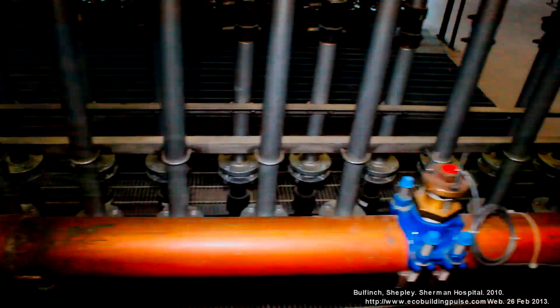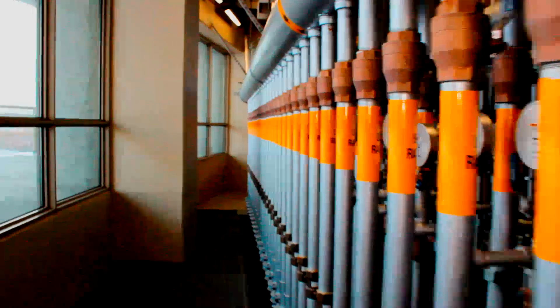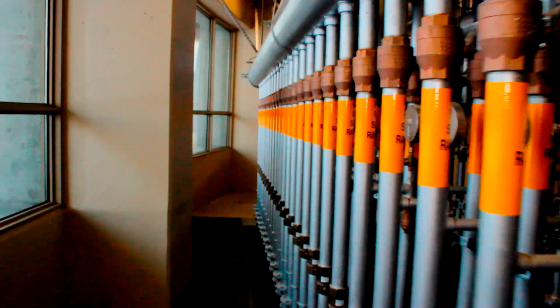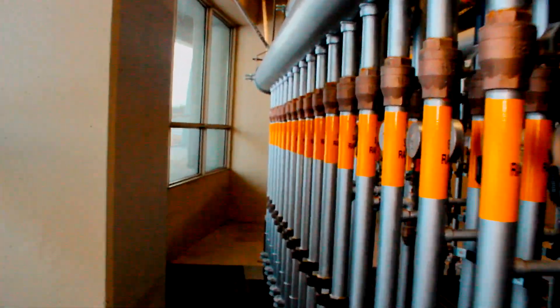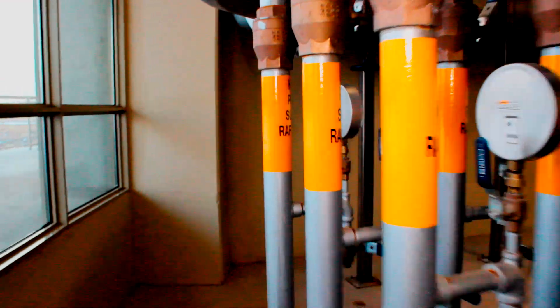This is Mary Ann Zito, a volunteer at Sherman Hospital in Elgin, Illinois. In reality, this is a very simple process that involves hundreds of miles of piping, a simple solution, and our ability to use our manifold room to pump this heated solution around our hospital.